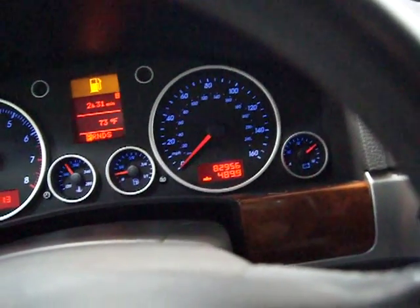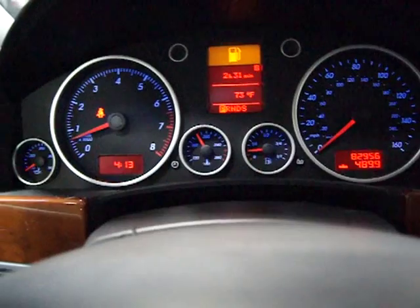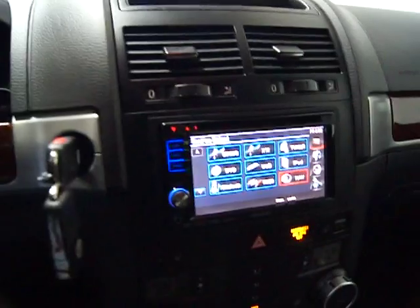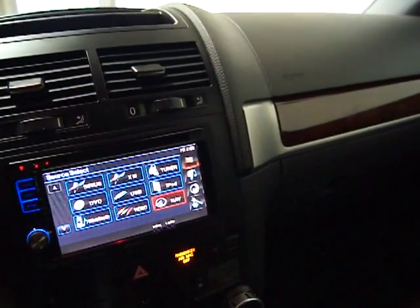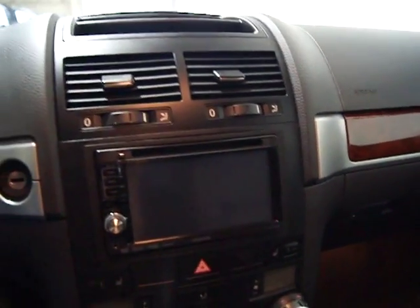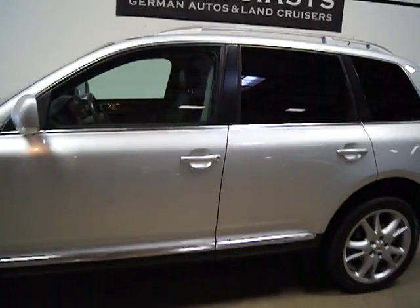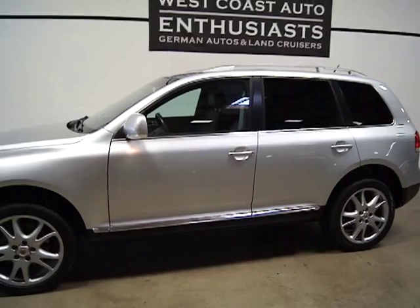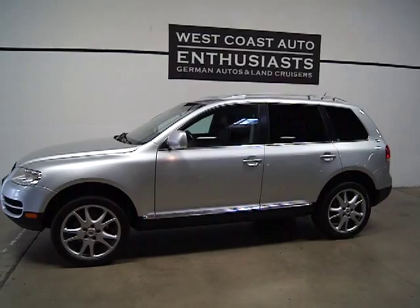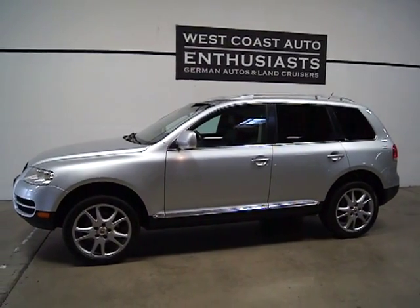82,956 miles. We like them — they're really comfortable, and it's a ton of car for the money. It's also a car that you could put an extended warranty on easily, for about $2,500 for four years and 48,000 miles, and we've got a great company that would handle that. If you've got questions or would like additional information, please feel free to contact us — we can be reached at 503-227-2354. Thank you for visiting West Coast Auto Enthusiasts.